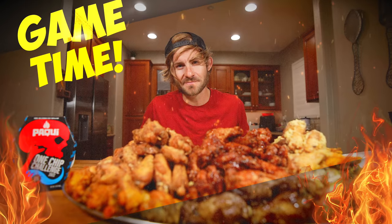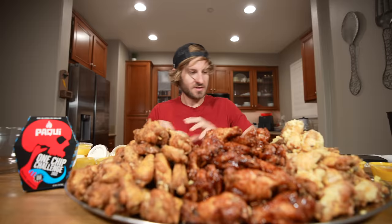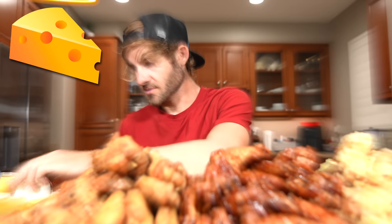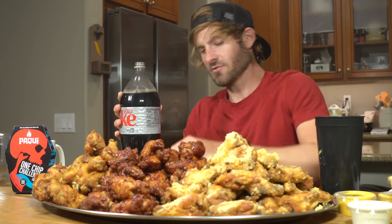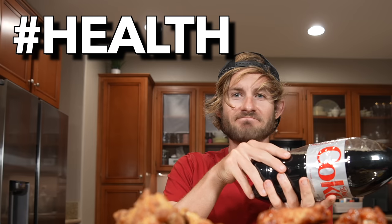That being said, everyone, it's time to get into this food challenge. Without further ado, Electric Empire, let's do this. I got my dipping sauces over here. We got some cheese, and of course I had to get some daikon. You guys know the drill.